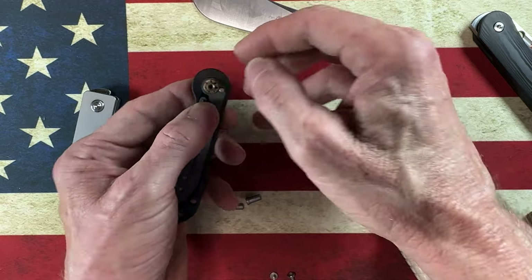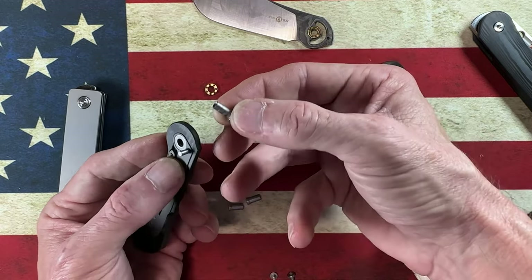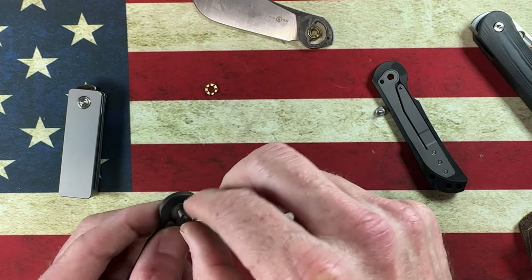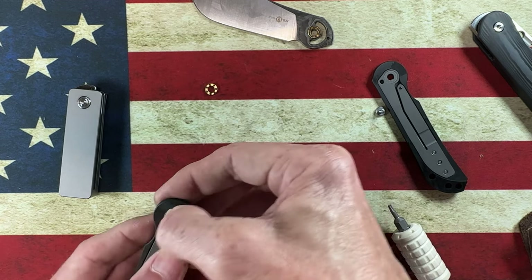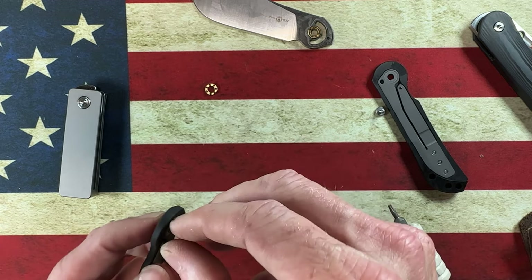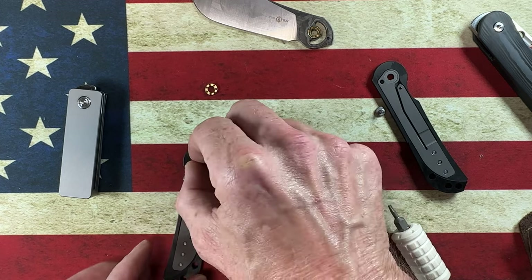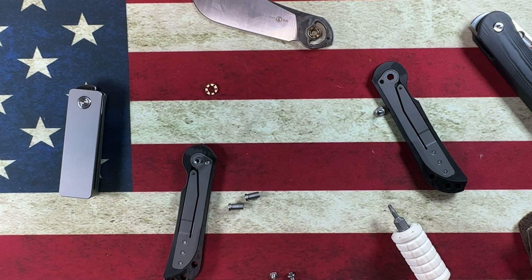Look at those tiny tiny tiny little bearings — they're tight, tight, tight. It's a D-shaped pivot. I don't think the D-shaped pivot was installed correctly. I think it goes the other way.